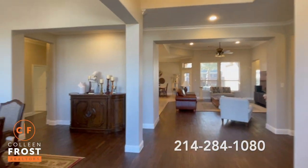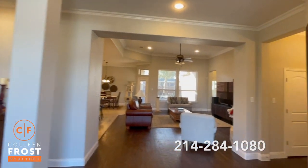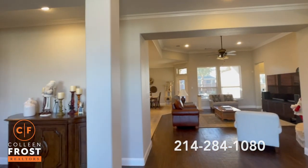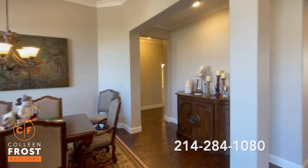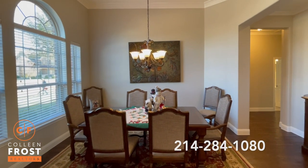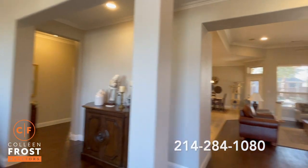There are so many great features of this property. Look at how neutral it is throughout this home. Solid surfaces everywhere. Hand scrape hardwood floors, even in the master closet. Tall ceilings, crown molding — exquisite.